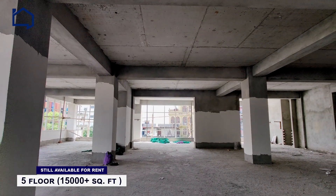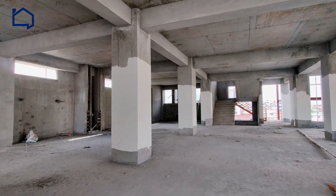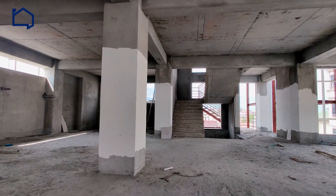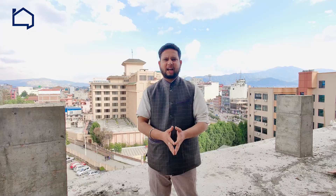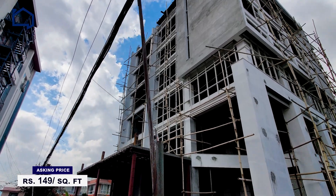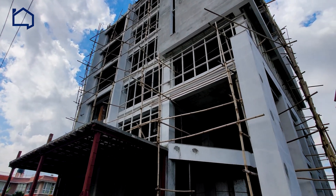A total of five floors with 15,000 plus square feet is still available for rent in this particular building. However, the sixth floor has already been booked and is undergoing construction. This space is best suited for any company or organization looking forward to getting massive footfall, since it is located in the center of Bani store. So don't delay your booking any further and just give us a call right away. Asking rental price for this building starts from rupees 149 per square feet. For further details, please click on the link in the description.